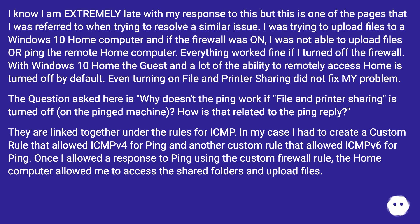The question asked here is: why doesn't the ping work if file and printer sharing is turned off? How is that related to the ping reply? They are linked together under the rules for ICMP. In my case I had to create a custom rule that allowed ICMPv4 for ping and another custom rule that allowed ICMPv6 for ping. Once I allowed a response to ping using the custom firewall rules, the home computer allowed me to access the shared folders and upload files. Hope this helps anyone else with this problem.